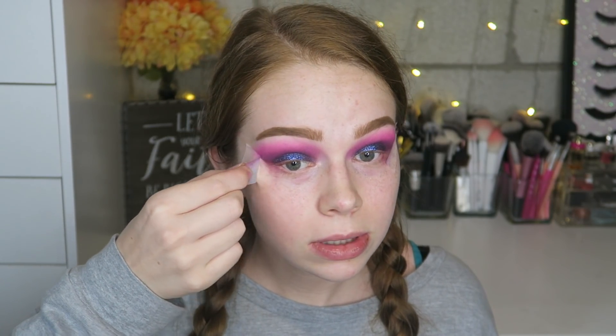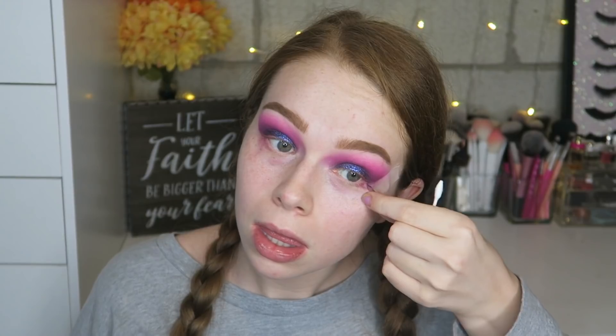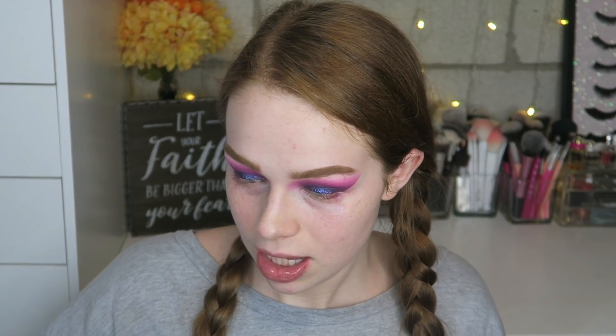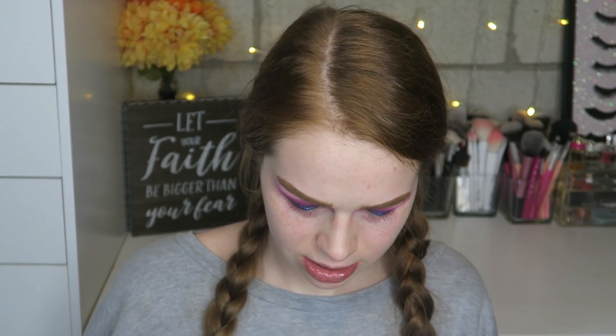Here's what we're currently working with. I'm not quite sure how I feel about it at the moment. I'm going to take a bit of micellar water and try to clean up the fallout under my eyes, then go ahead and quickly do some mascara and throw on some lashes. Lashes are here to save the day.